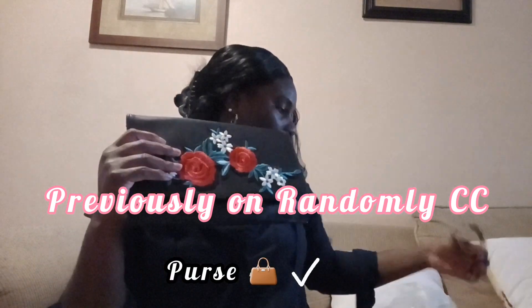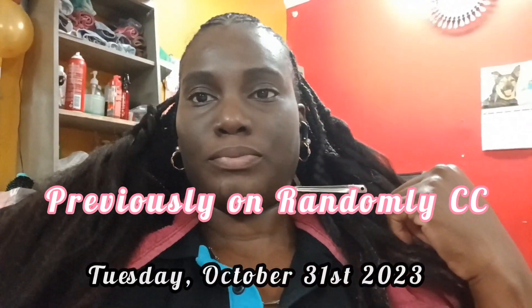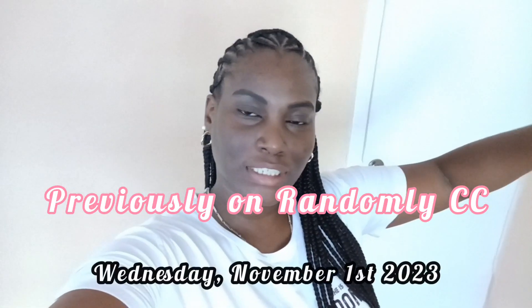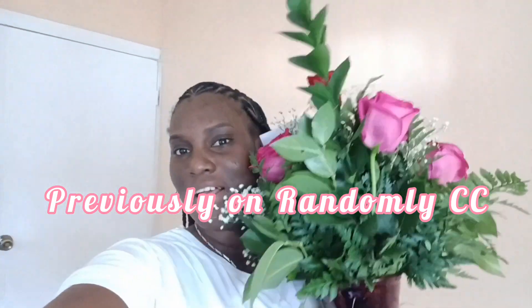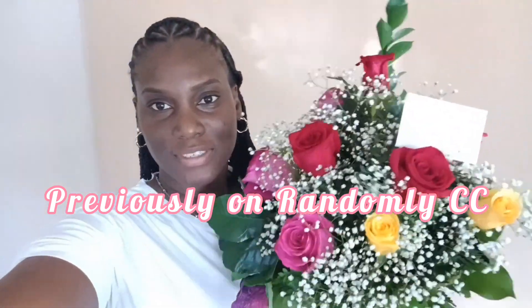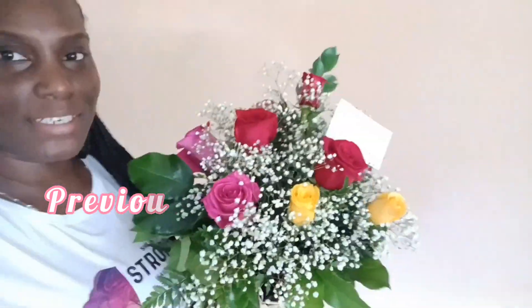If you guys could tell, I'm trying to go with like a rose theme. It's November 1st so it's officially my birthday. I got my beautiful flowers - oh my god, how beautiful is it? It's just like a thumbnail, I love it.